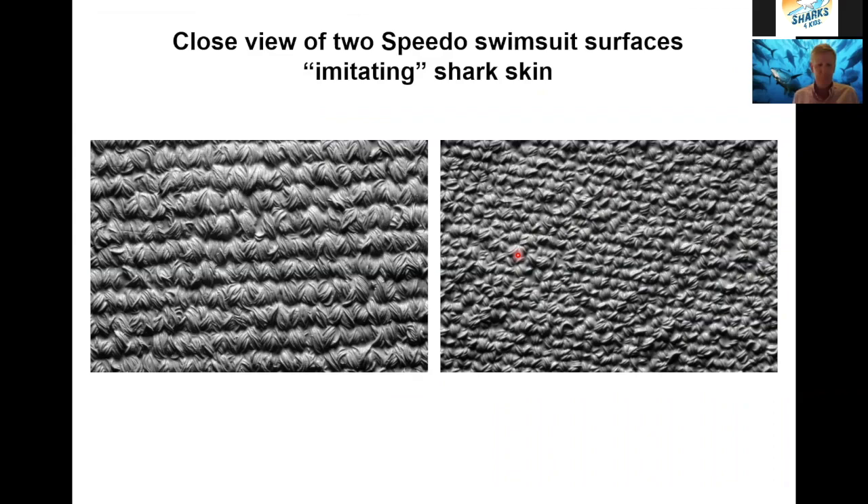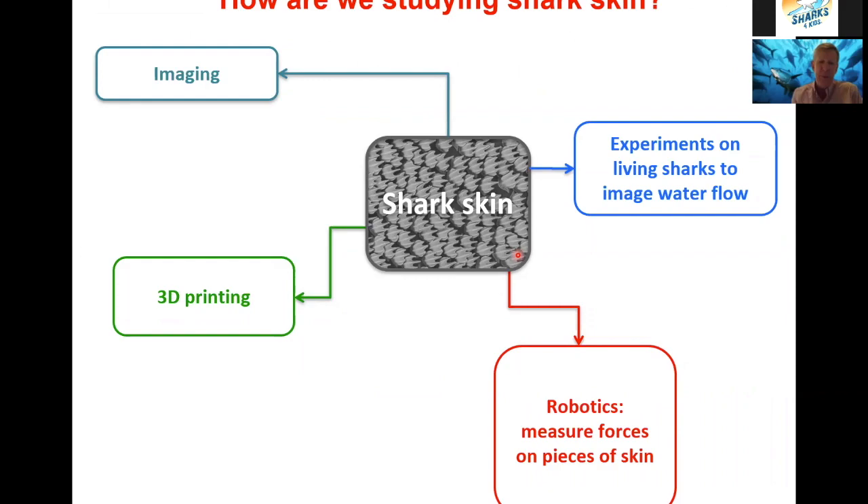Now, how are we studying shark skin in the lab? I want to give you a few pieces of information about what we're doing scientifically to better understand how shark skin works. There are four topics I'll say a few words about: new imaging approaches to see the surface of shark skin, 3D printing of different shark skin surfaces, robotic experiments to measure the force on the surface, and experiments with living sharks to see what the flow of water is like right on the surface.